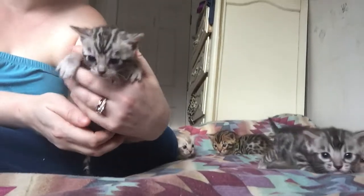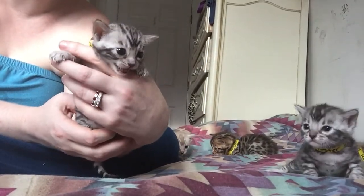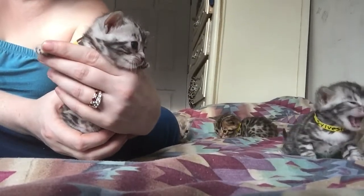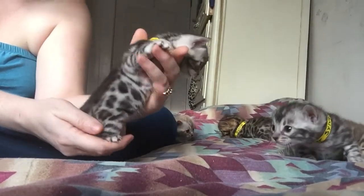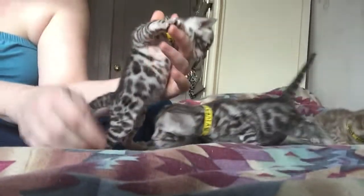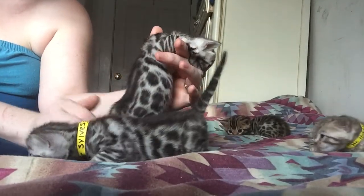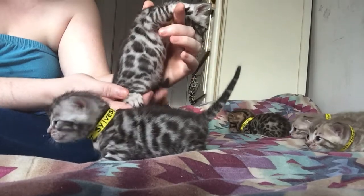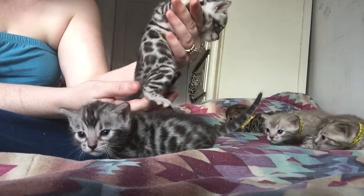Penelope is Pepe Le Pew's love interest, and she is more vocal. Are you going to show off your spots? Look at all those spots — look at those beautiful spots.